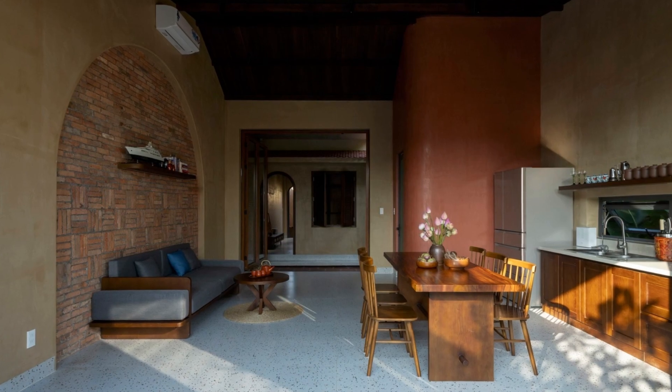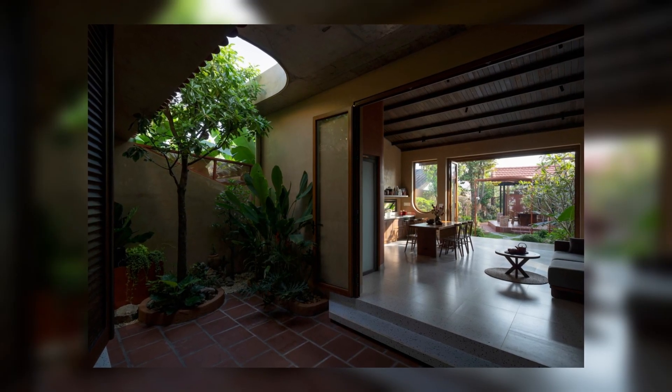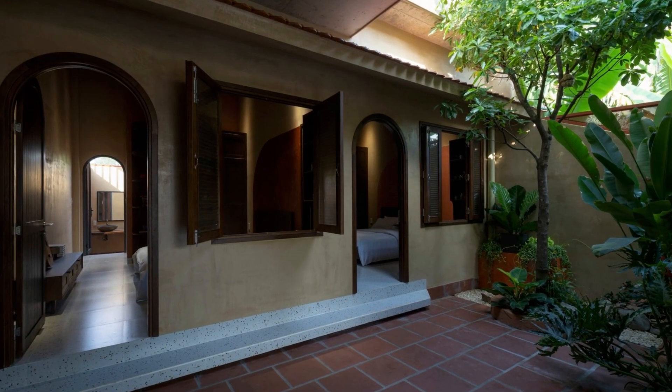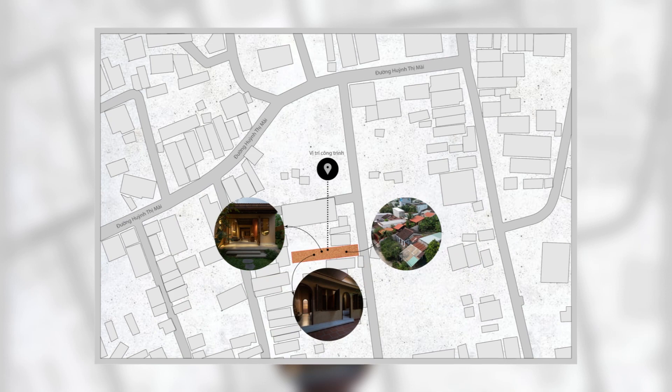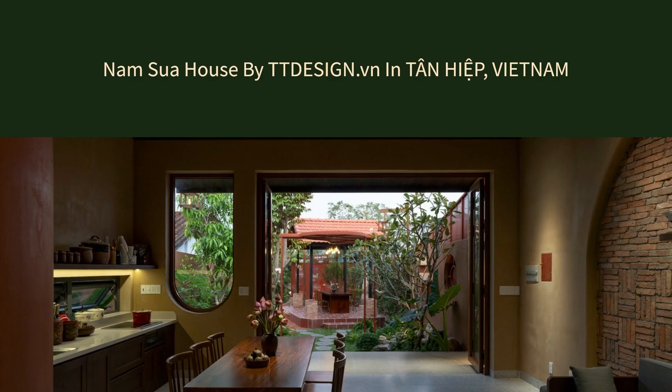The living room and kitchen were arranged outside, separated from the bedroom by a garden, to create privacy for the homeowner, limit the view from the living room with layers of greenery, and most of all, make the bedroom more airy and quiet.